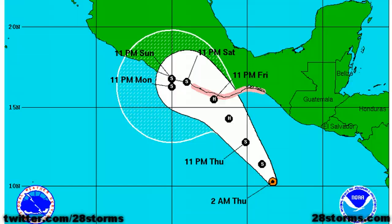The 3rd eastern pacific storm of the 2012 hurricane season has formed. Good morning everyone. This is a special 28storms.com and Hurricane Tracker app weather update on newly formed tropical storm Carlotta.